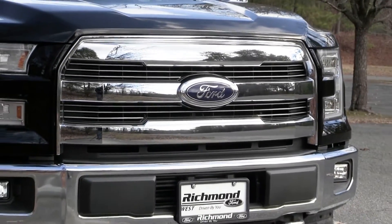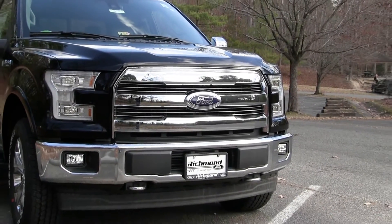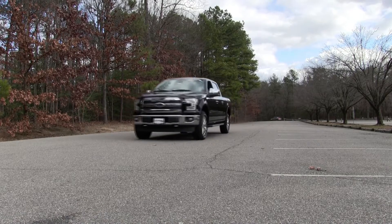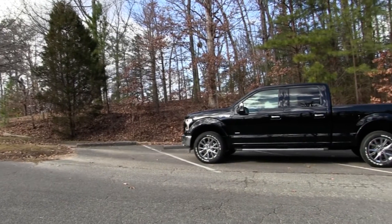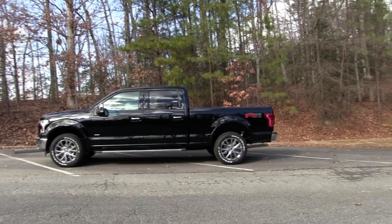Happy New Year everyone! 2016 has made its way out and that means the next model year's cars and trucks are making their way to our lots. We have the 2017 F-150s rolling in here at Richmond Ford. The already best-selling, safest, and most powerful in its class, this generation F-150 just keeps getting better.